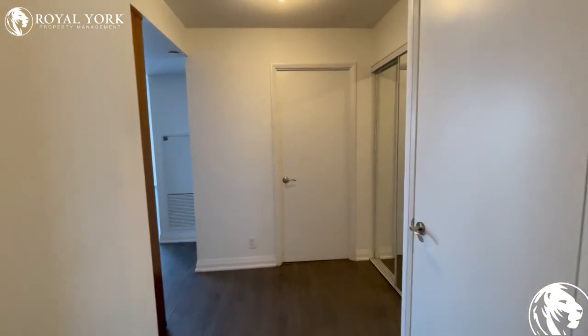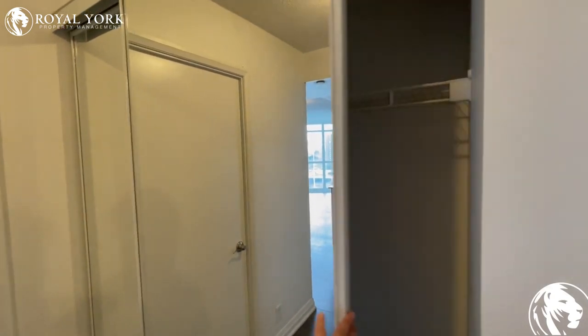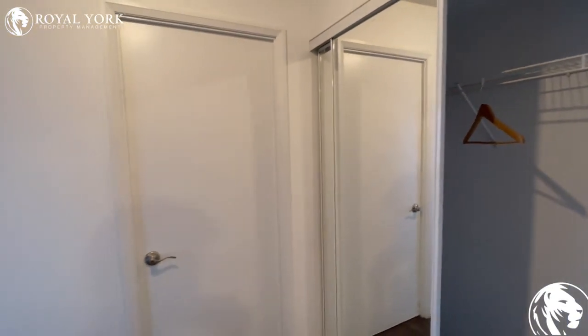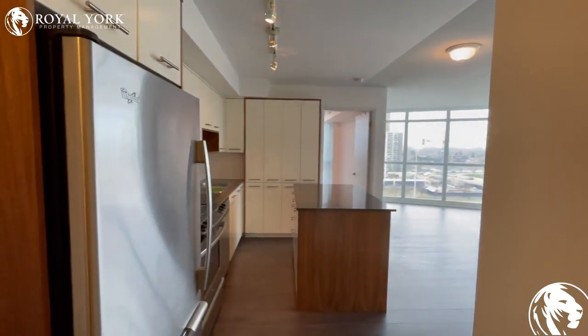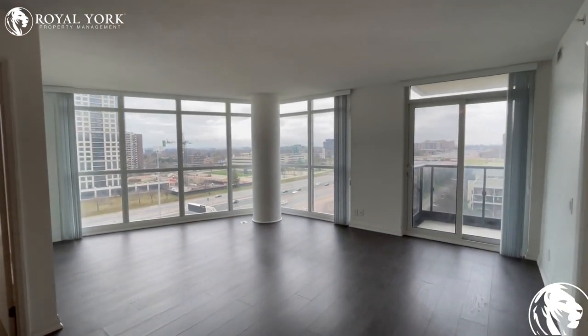We have a closet for our coats on the right-hand side. And over here on the left-hand side, we have our kitchen and living area. As you can see, this unit gets a ton of natural light throughout the day.